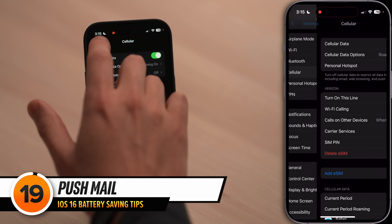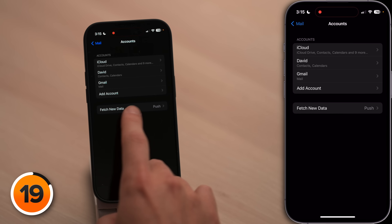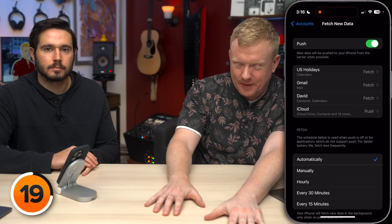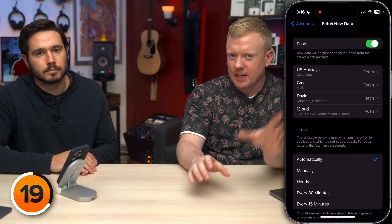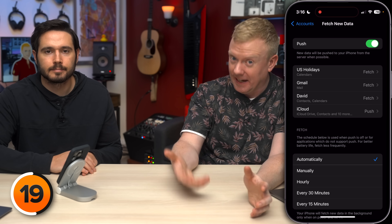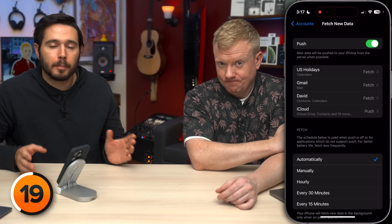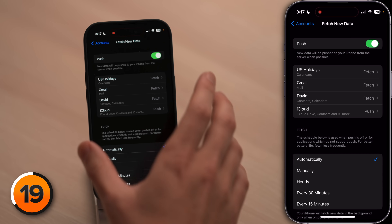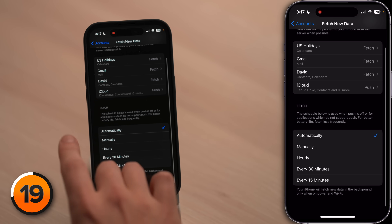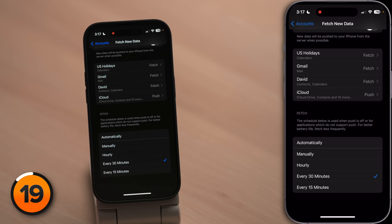Tap back to the main page of settings, scroll down and tap mail, then tap accounts, then tap fetch new data. When push is on, your iPhone maintains a connection to your email server so that as soon as an email arrives, it gets pushed to your iPhone. But with fetch, your iPhone decides how often to check for new mail. Push mail has always been a huge battery drainer — the proof: when you turn on low power mode, push mail is one of the things that gets turned off. Turn off push mail at the top of the screen, and then under fetch, choose your fetch interval. I like every 30 minutes. It'll also fetch whenever you open the mail app, so you're not going to notice a difference.